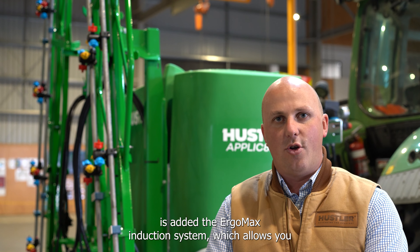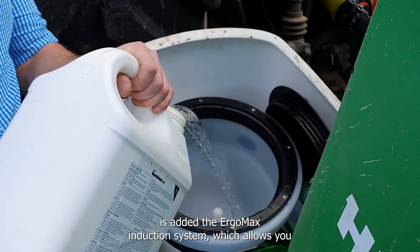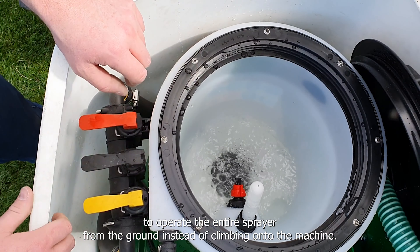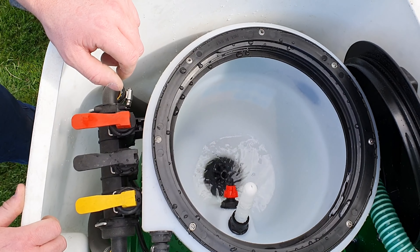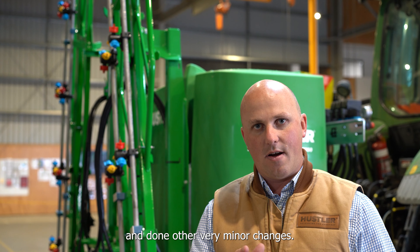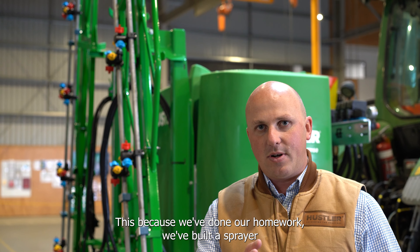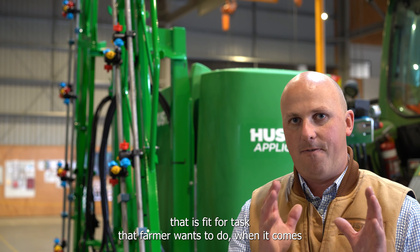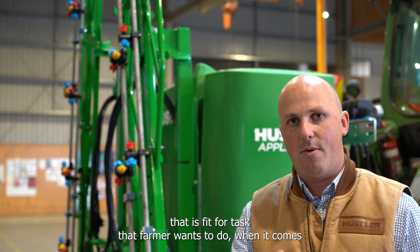The key thing we have updated is adding the Ergomax induction system, which allows you to operate the entire sprayer from the ground instead of climbing onto the machine — one of the key things that farmers asked for. We've done other very minor changes because we've built a sprayer that is fit for task.